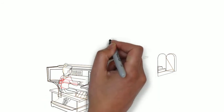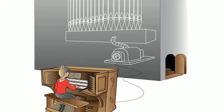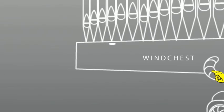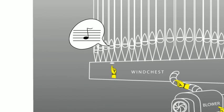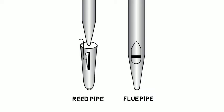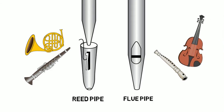The pipe organ uses three things to make its music: air, electricity, and pipes. The organist flips a switch that turns on the blower. The blower fills the wind chest with air. Then she holds down a key, which causes a tiny portal to open up and lets air into only that pipe. The air is forced through the mouth of the pipe and plays the musical note. Pipe organs have two kinds of pipes: reed pipes and flue pipes. Reed pipes produce woodwind and brass sounds, and flue pipes make flute and string sounds.